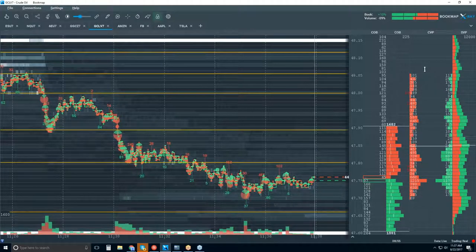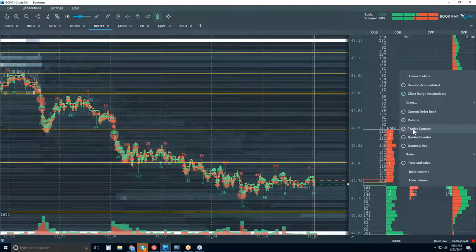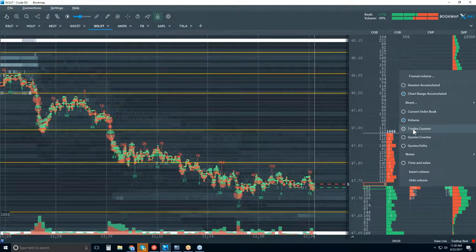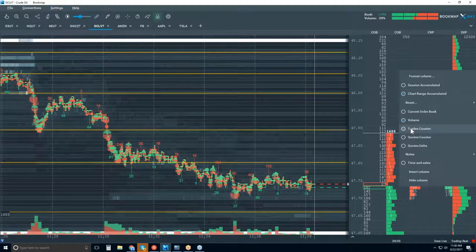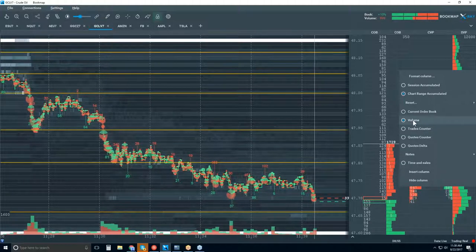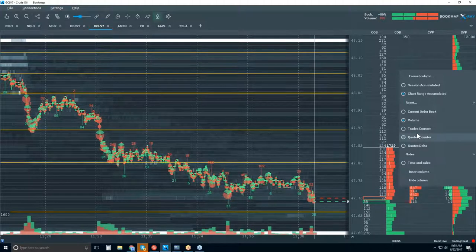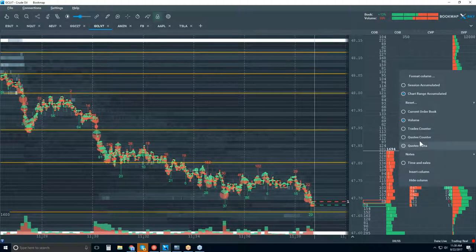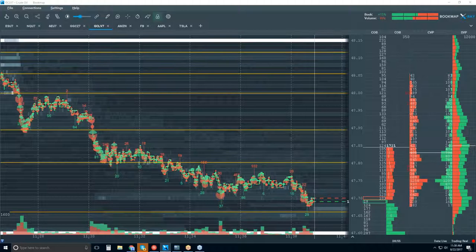There are other types of data — not only volume. There's a trades counter, similar to volume profiles except they're trade events, not the number of contracts but the number of trade events. So let's say someone traded once for 10 contracts — you'd see the number 1 in the trades counter instead of 10, while the volume profile would show 10. There's also a quotes counter — the number of quotes refreshed. In the high-frequency environment, we're looking for areas of activity, not just volume. I hope that answers your question, Market Maker.